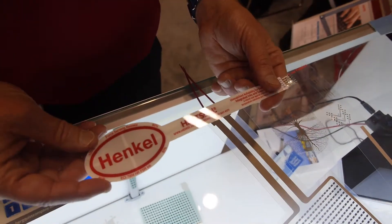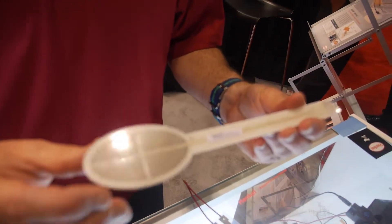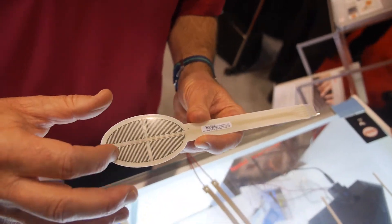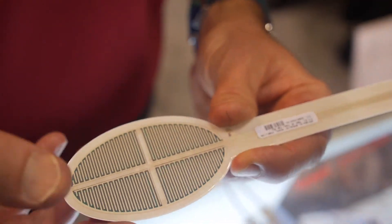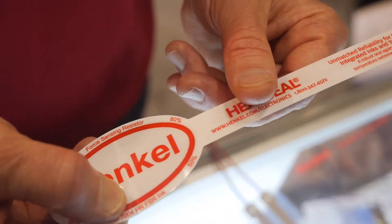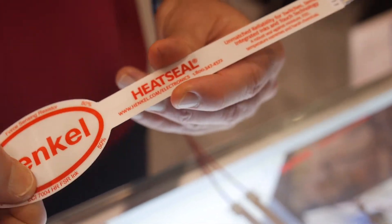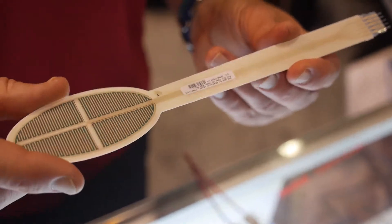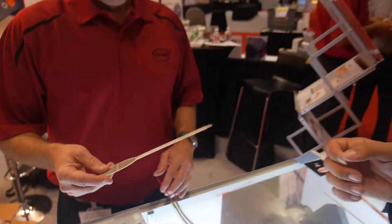The first new technology we're showcasing is a force sensing resistor technology. On the back side we have our conduit — the silver polymer — coming into a carbon based blended resistor system. Right now the material is open circuit. As you apply force to it, it gives you a change in conductivity, so the material will become more conductive with applied force. You can envision a whole variety of different circuitries you can make with this. What's the minimum level of force it can detect?